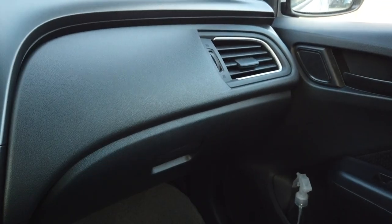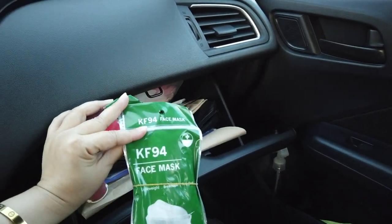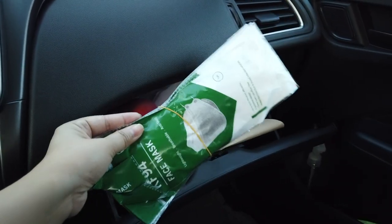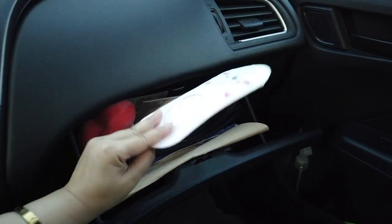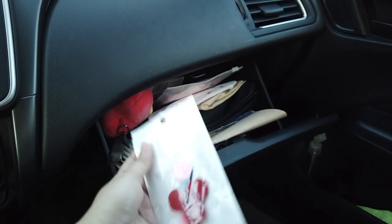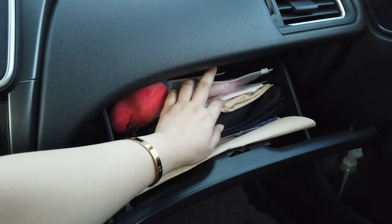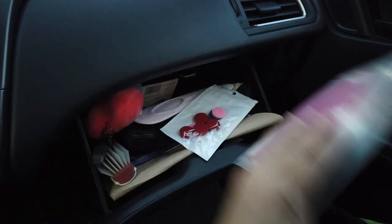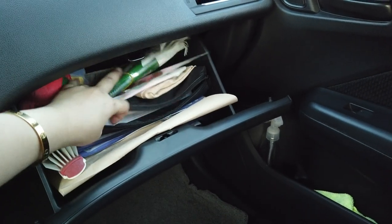Here is my glove compartment. I have a KF94 face mask here — this is an Air Queen mask and I'll leave the link below where you can buy it. Then I have a new pair of socks just in case I forget them. And I also have a holder here which was supposedly for Young Living oils, but I stopped using it because it was making the aircon smell weird.